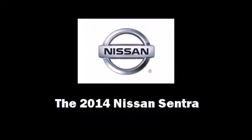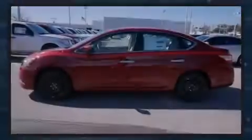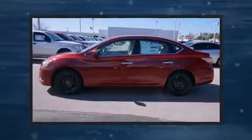Introducing the 2014 Nissan Sentra. This four-door, five-passenger sedan leads among competitors in its segment.